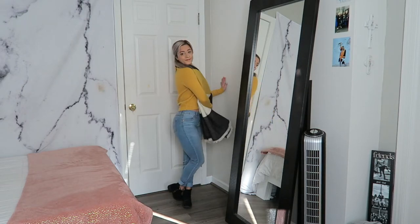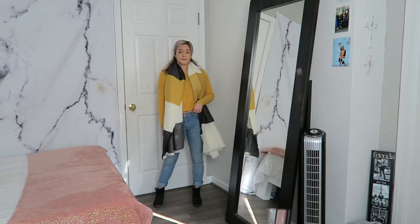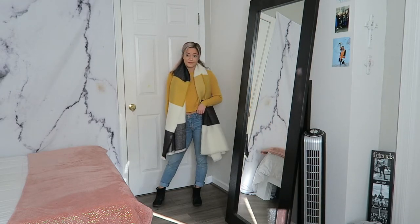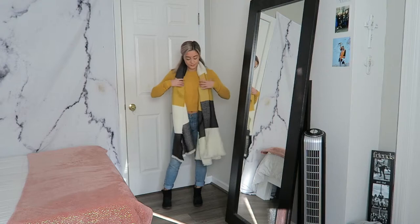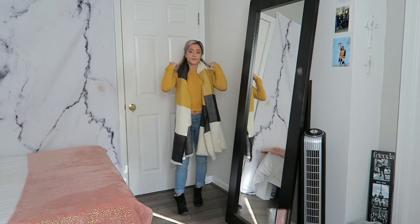For shoes I'm just wearing a pair of basic black booties from TJ Maxx. I don't know the brand but they are a kid's size so most of you probably won't be able to wear them anyway, but any pair of black booties would work with this look.